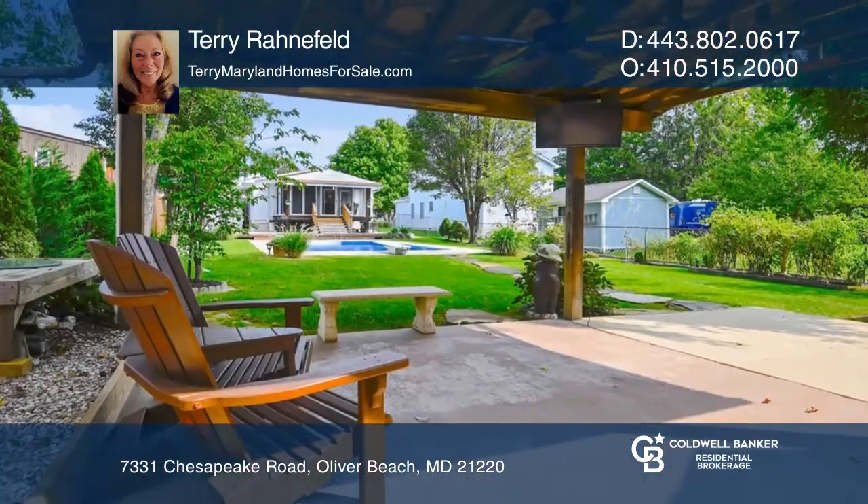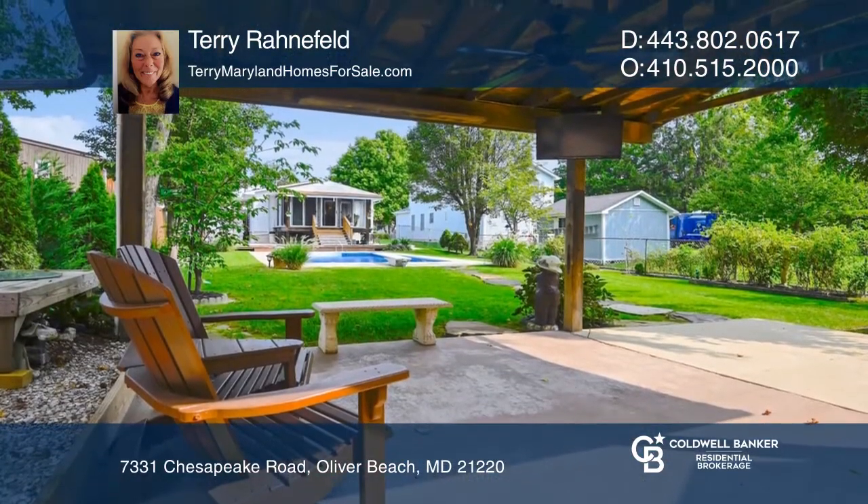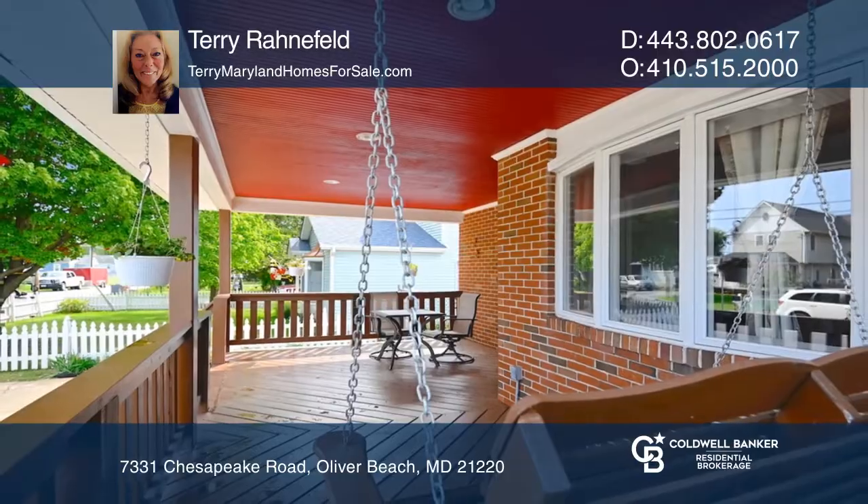The one-car garage has a workbench and storage space. See this beautiful home yourself by scheduling a tour with Terry Ronefeld.